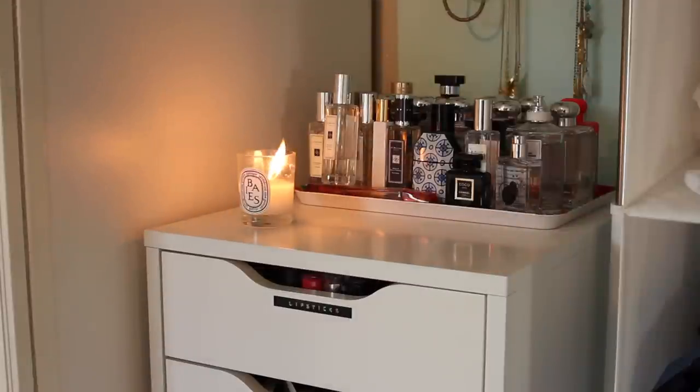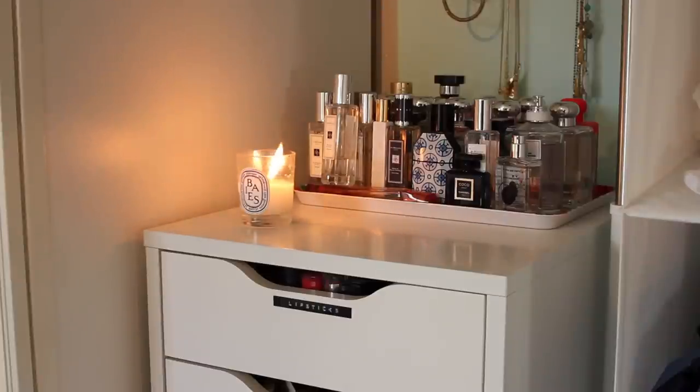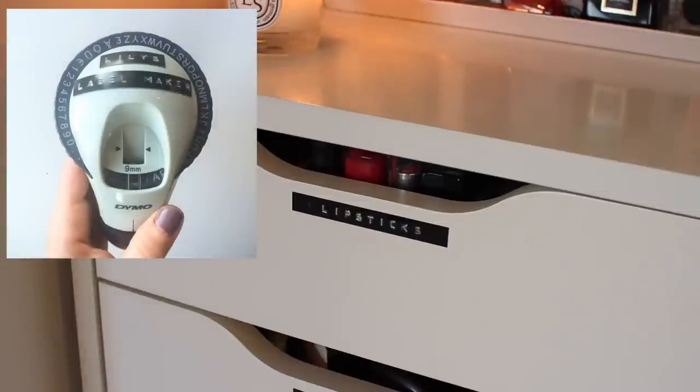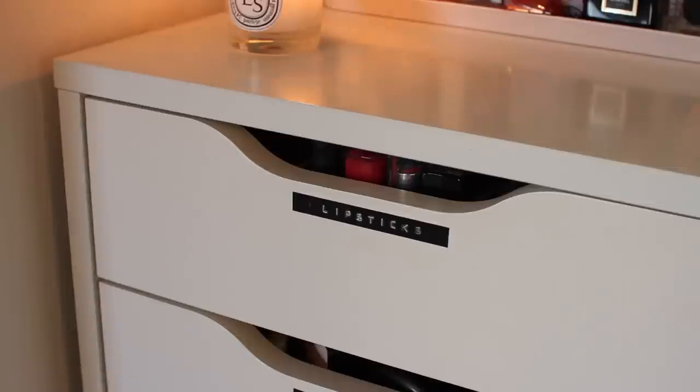Please excuse this candle going mental — I forgot to trim the wick. For my blogging makeup I use the Alex Ikea drawers and I've had these for a while — I absolutely love them. On top, as you can see, I keep my ridiculous perfume collection. I am a perfume hoarder, I love perfume and I can't get rid of any of them — but I do love them all. I've labelled the drawers using my brand new label maker that I'm obsessed with — if you want to hear more about it, it'll be in my January Favourites video and I put a picture on my Instagram. I've used it for labelling my makeup drawers and it's great.